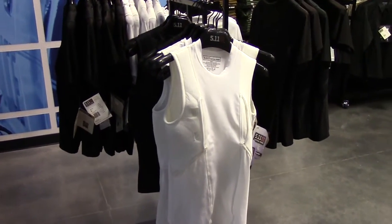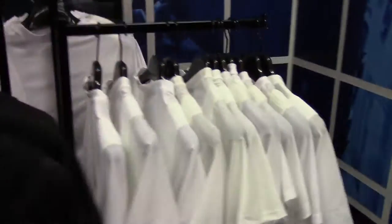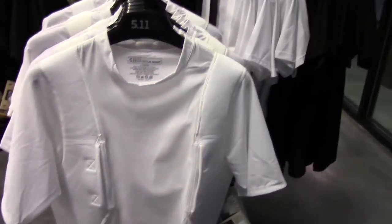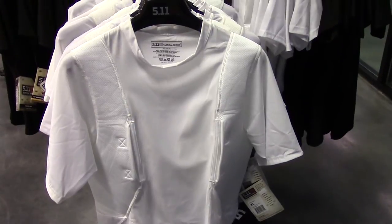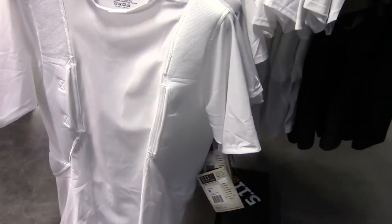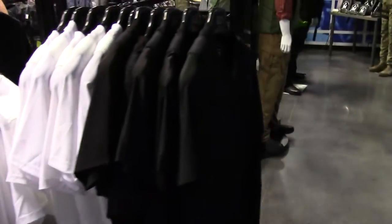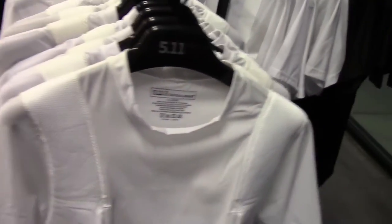Here we have the sleeved and sleeveless holster shirts. I have the sleeved — I love it. I'm going to have to pick up a sleeveless as well. It really hides it. I normally carry a Glock 27, and I can even fit a Glock 23 in it pretty comfortably. I just put it in one pouch here on the side. I'll have a more in-depth review on this later, but very good quality and they have a big selection — whatever color, sleeved or sleeveless, they got it.